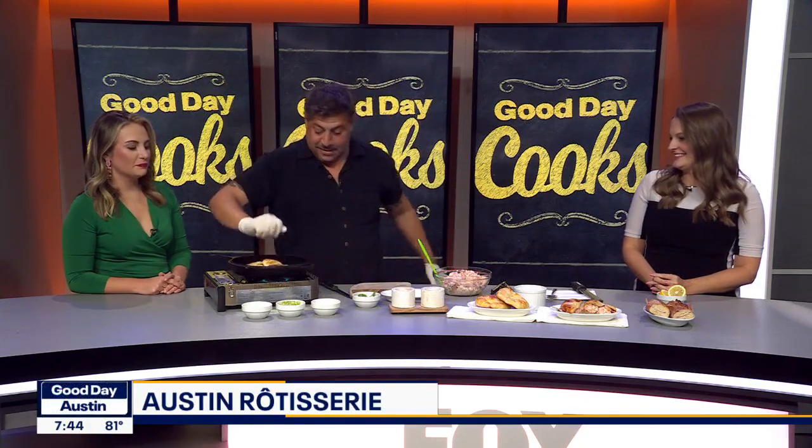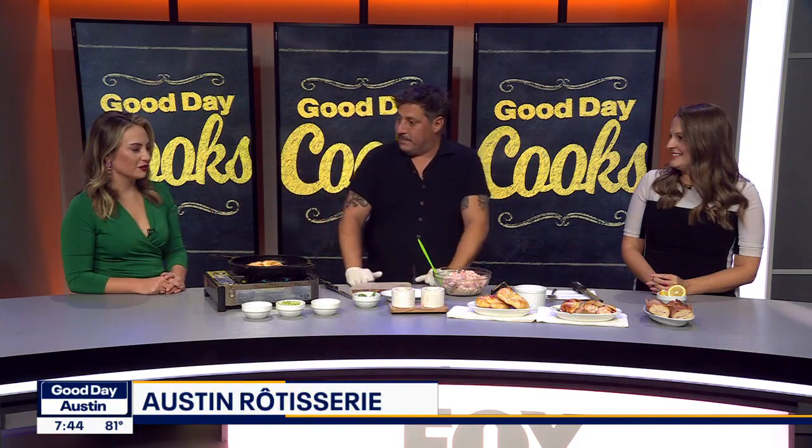Everybody loves a croissant — or croissant! My brother studied abroad for six months and my parents got obsessed with Paris, and my mom specifically with saying the word croissant. My wife teaches me all the time how to say everything properly, but I kind of butcher it sometimes.